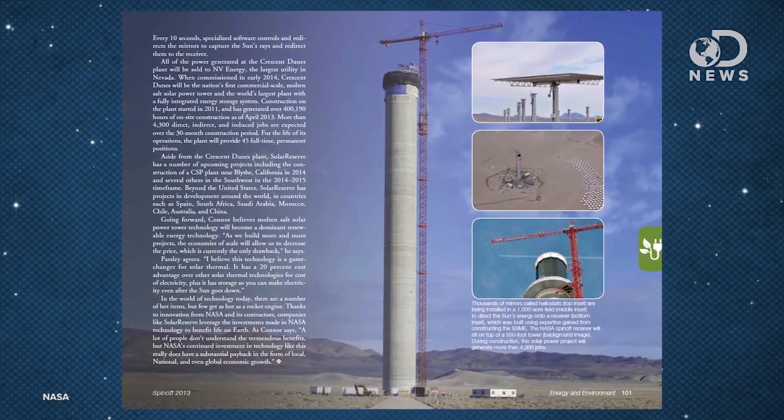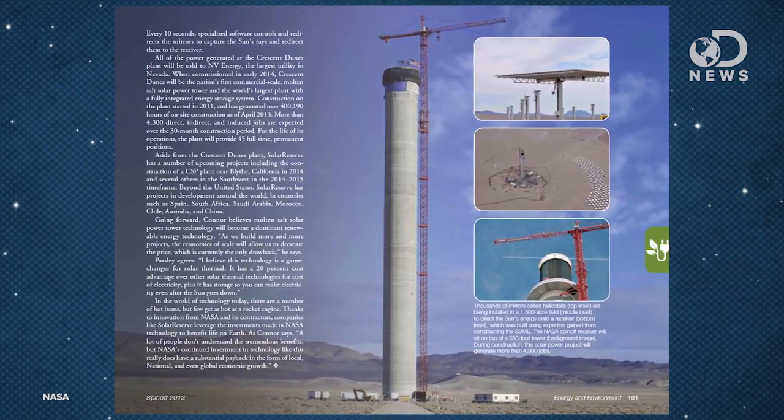It was built for NASA, but the company that built it, now owned by Pratt & Whitney, took the experience of working with superheated materials and turned it into a 110-megawatt solar plant which powers 75,000 homes in Nevada. Sunlight is concentrated onto a single point at the top of a tower, and superheated salt is used to create steam and turn turbines. They created a company called Solar Reserve, which is now opening plants all over the world and driving down solar costs.